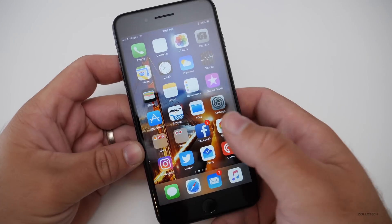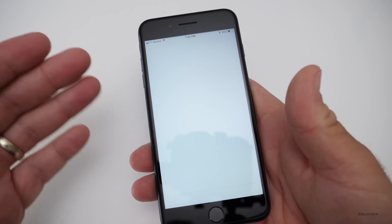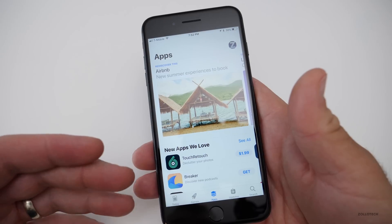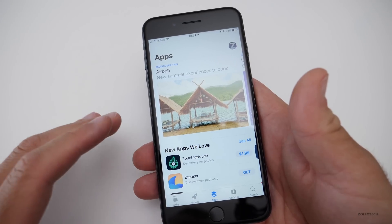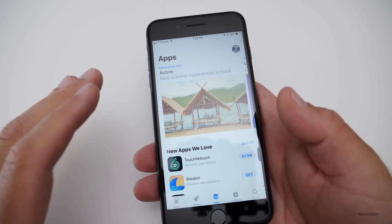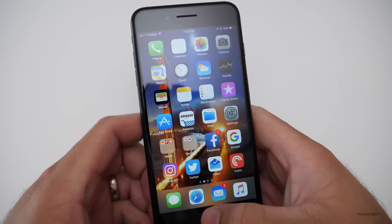There's not normally a bunch of new features from the original version — we have the new App Store and things like that. There's not usually a bunch of different features added until the September announcement of the iPhone 8, or whatever it will be. We won't see a ton of different changes or features until then, though there are a couple of little tweaks.